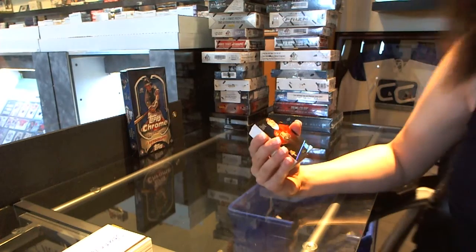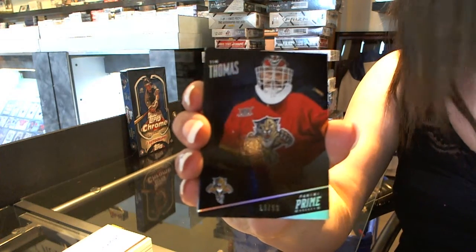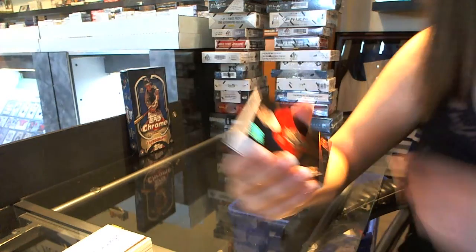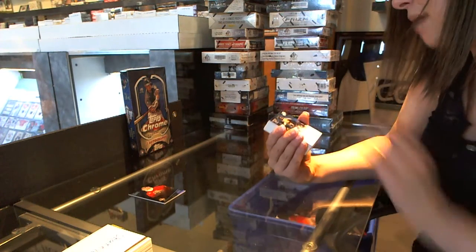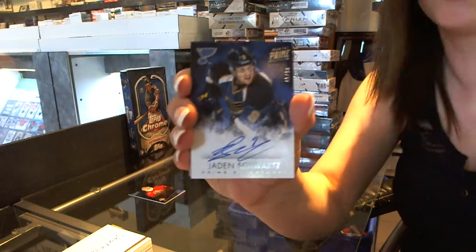Silver base, number two, 50 of Tim Thomas. Now they're telling you to fire me. Oh my God. Prime Signatures autograph, number two, 99 of Jaden Schwartz.